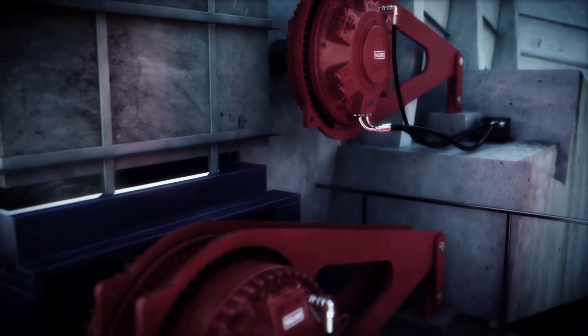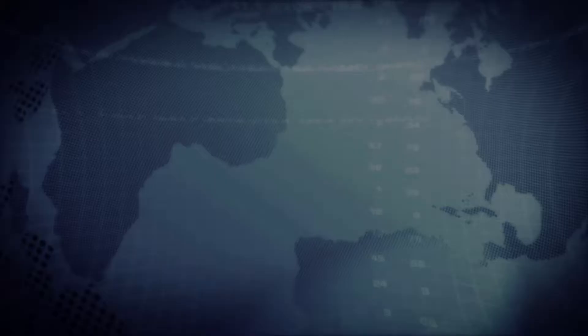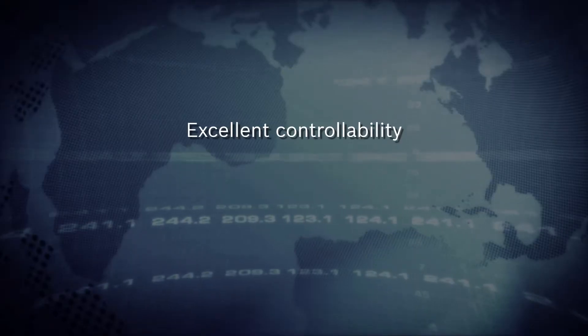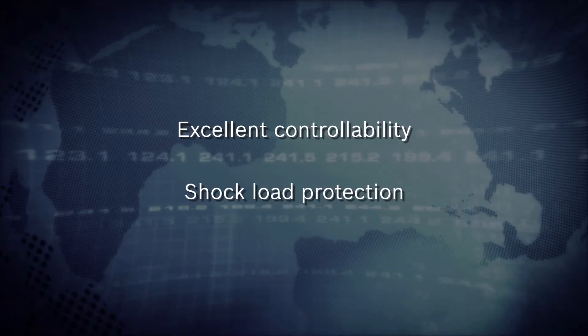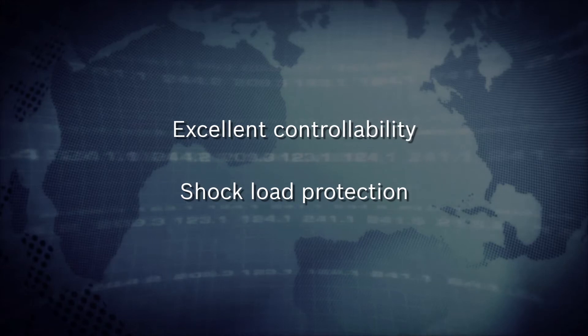Our Hägglunds hydraulic direct drives give feeders high load capacity with smooth and precise control. Featuring built-in protection against shock loads, they safeguard against overloads to ensure maximum uptime.